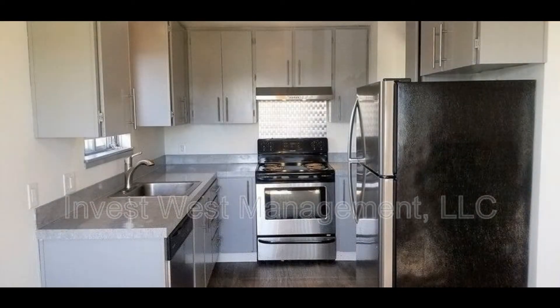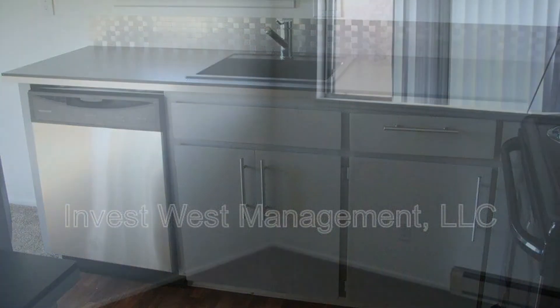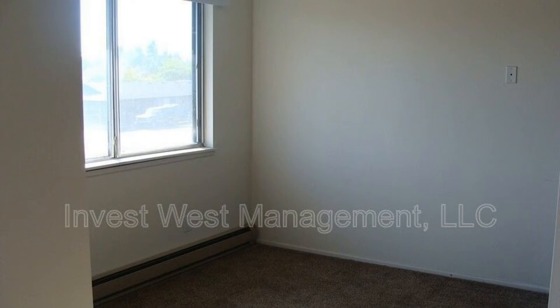The kitchen boasts tons of cabinet storage and sleek stainless steel appliances. Both bedrooms come with plush carpeting, generous closet space and windows that keep them bright and airy.